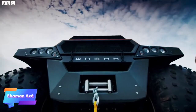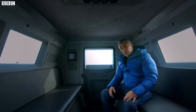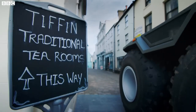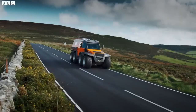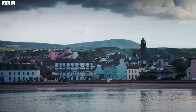The Shaman 8x8 is a versatile amphibious vehicle engineered for extreme all-terrain conditions, including swamps, snowy landscapes, and water. Its unique eight-wheel design ensures optimal traction and stability, allowing it to navigate challenging terrains effortlessly. The spacious cabin can comfortably accommodate multiple passengers, making it an ideal choice for group expeditions, search and rescue operations, or outdoor adventures.